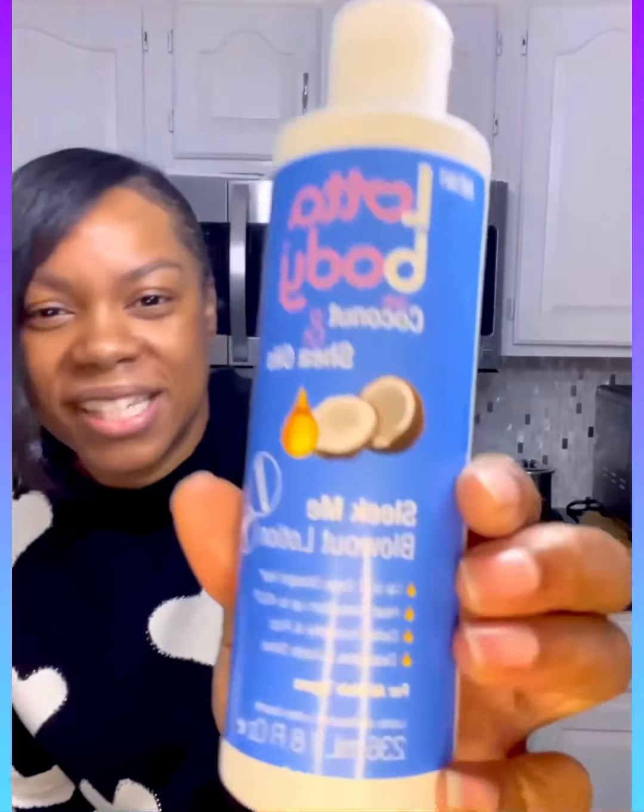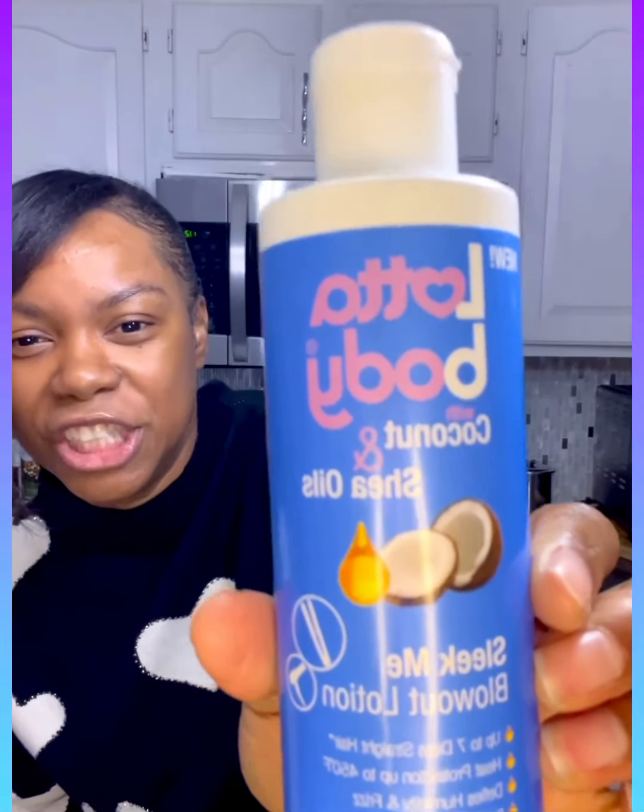I'm still on the quest to find a really good humidity blocker, and when I find one I will let you all know. I'm 100% gonna let you know. I'm so in love with this product — I love the softness and just the way it lets my styling tools glide through my hair. The only thing they could do to improve this product is add a little more humidity blocker. Other than that, this product is perfect. It is the Lottabody Coconut and Shea Oil Sleek Me Blowout Lotion — a beautiful lotion.